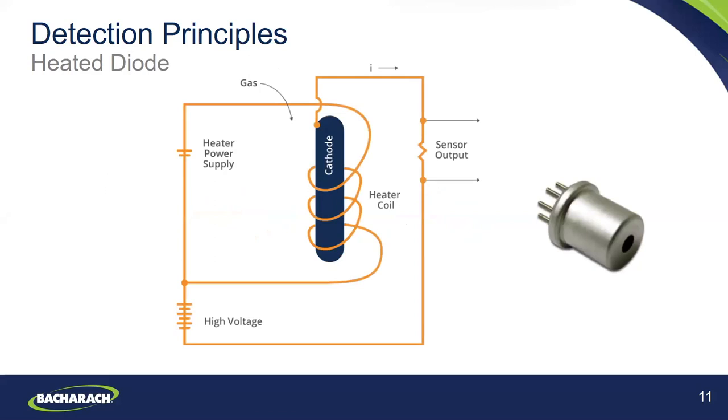Now we'll discuss the heated diode leak detector. This type works by actually heating up the refrigerant and breaking the molecules apart. When molecules are broken apart, it results in a positively charged chlorine and fluorine ion. The heated diode then detects those ions and sounds an alarm, audibly or visually or both. The sensor has a coiled wire coated in ceramic material, heated by an internal heating element. The refrigerant gas is heated to the point that molecules are broken apart, and the current created while detecting the presence of chlorine and fluorine will create an audible and visual mark.